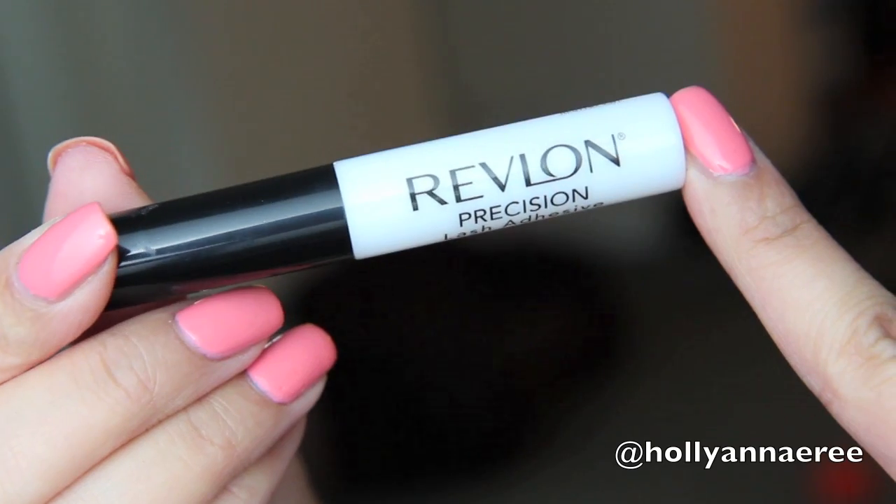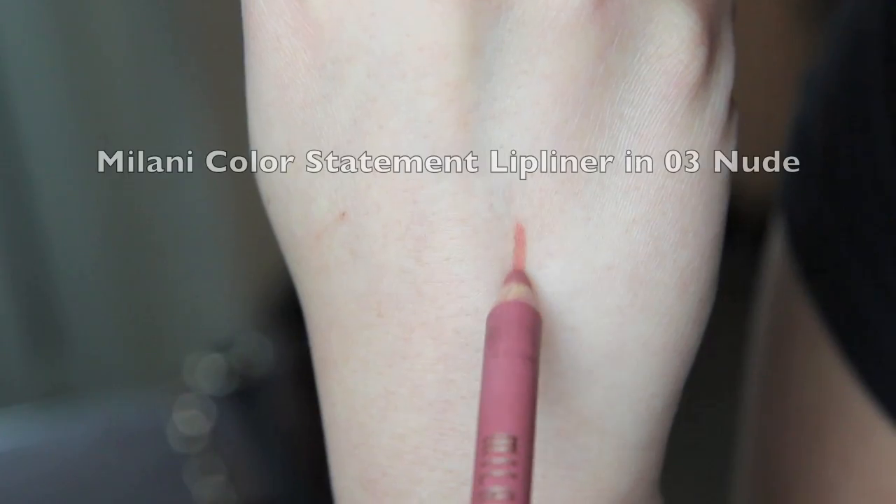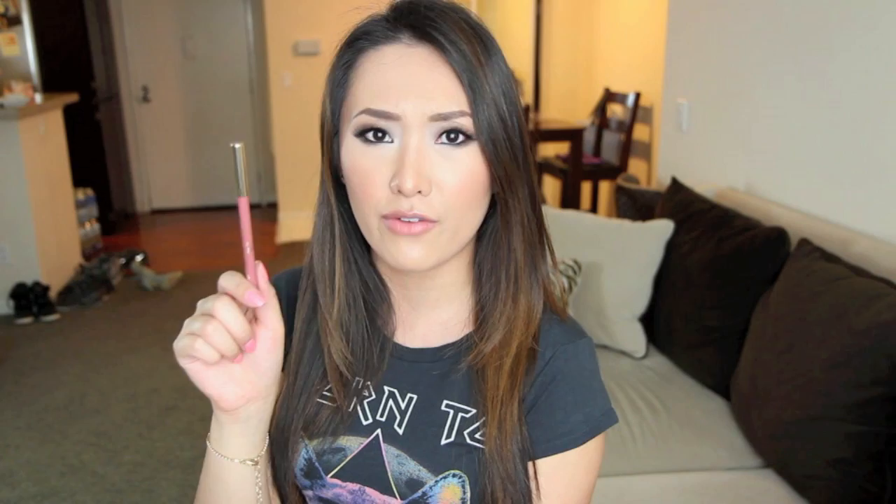I also have the Revlon Lash Glue. This is my favorite lash glue — I can't use ones that have latex in them anymore, so this is the best non-latex one I've found. I always keep that in my purse because I don't want my lashes to come off. For lip products, the first thing is the Milani Color Statement Lip Liner in 03 Nude. This is my favorite lip liner right now — I'm wearing it today. It goes so well with pretty much every lipstick that I have, and it's under $5 at the drugstore, so I love that.